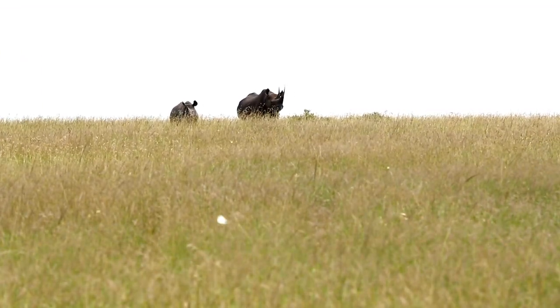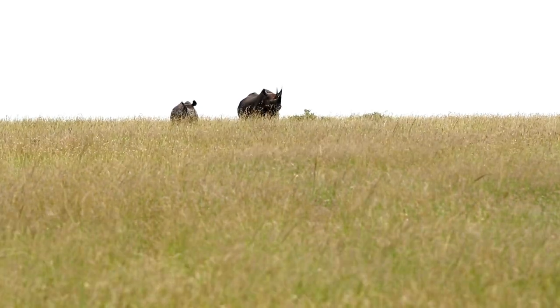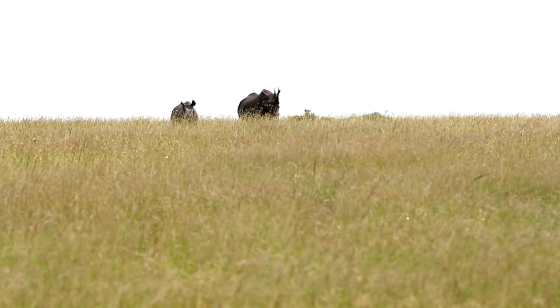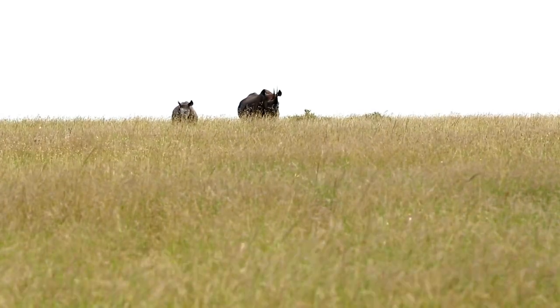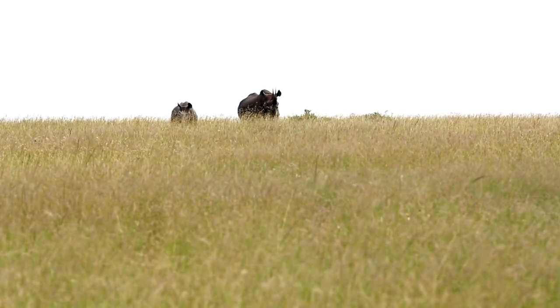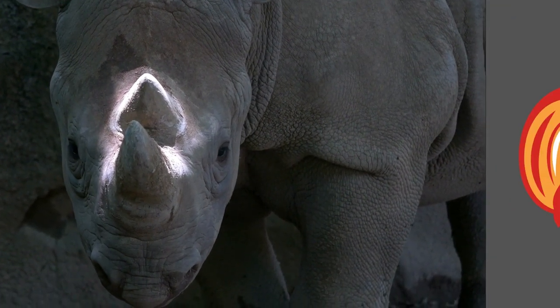Today, 95 percent of black rhinos are found in just four countries: Kenya, Namibia, South Africa, and Zimbabwe. The biggest threat to the remaining population is still poaching for their horn — in the last 10 years almost 10,000 African rhinos have been killed to supply the illegal trade.